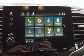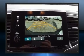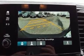Come test drive this 2019 Honda Pilot. Under the hood, you'll find a six-cylinder engine with more than 270 horsepower. And for added security, Dynamic Stability Control supplements the drivetrain.